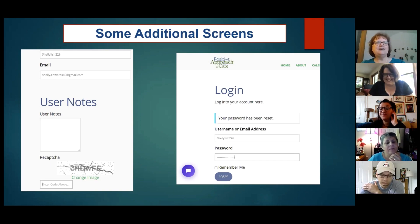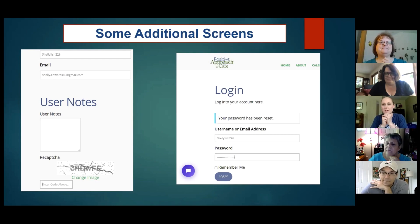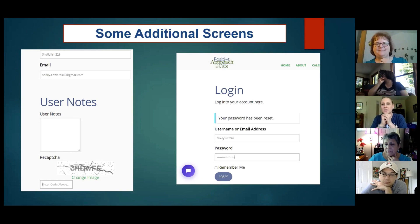So when you created your account, that first screen is where you enter your email, put some notes in there if you'd like, do the CAPTCHA, and then you're ready to go. What happens next is you get a message that says 'reset your password,' then it confirms it's been reset and you're ready to log in.